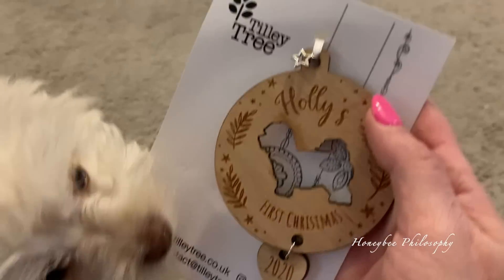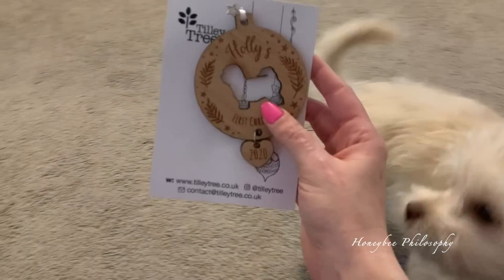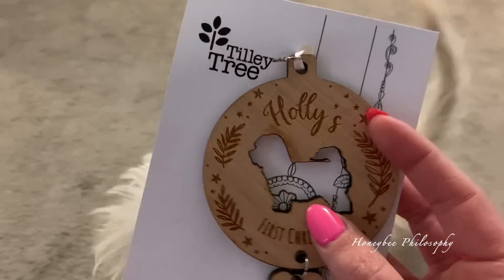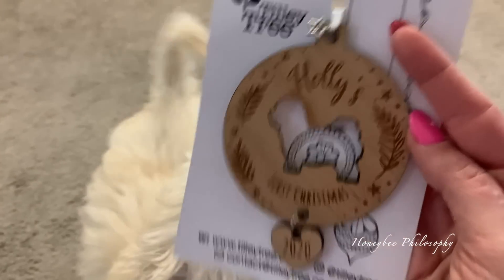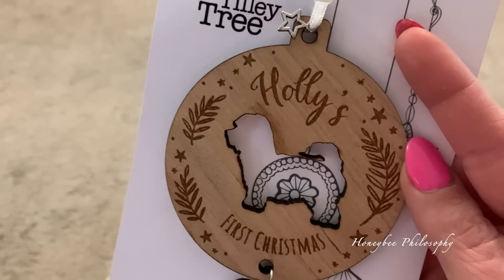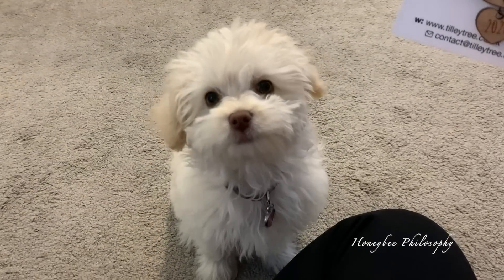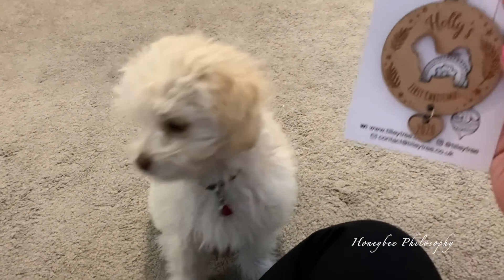Holly just put her nose on the ornament — that's what that little wet mark is. This is your ornament, you can't eat that! She wants to chew everything, but this is her first Christmas ornament. I ordered it off Etsy and they customize it to your dog's body type.